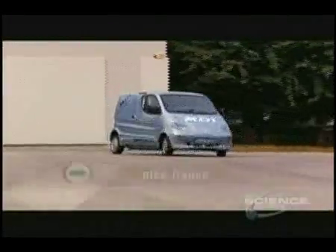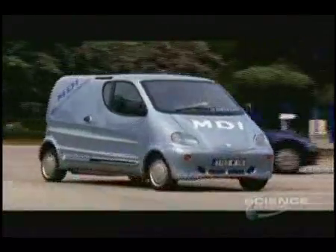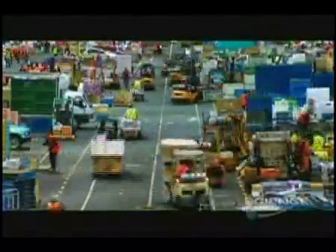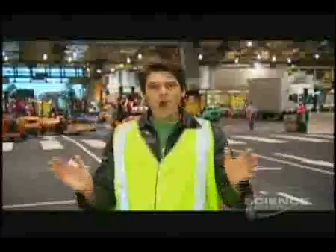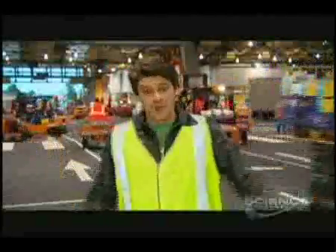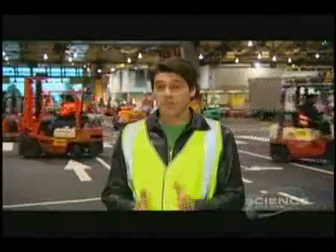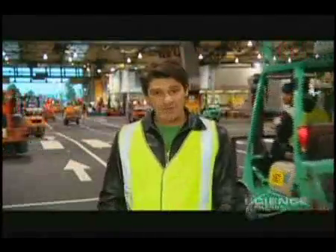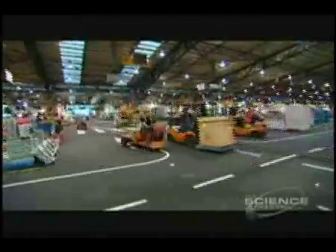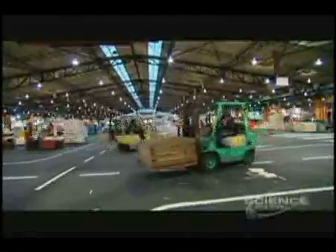Earlier in the show, we showed you how one man's passion for air could save us a fortune at the petrol pump. Well, 16,000 kilometres away, a very different air engine revolution is taking place. I'm at the wholesale fruit and veggie market in Melbourne — 6 o'clock in the morning — and as you can see, it's total chaos here. Not the sort of place you'd expect to see the demonstration of a brand new technology, yet that's exactly what we're about to witness. The markets are noisy and pretty polluted, thanks to all those petrol and gas powered trolleys and forklifts.